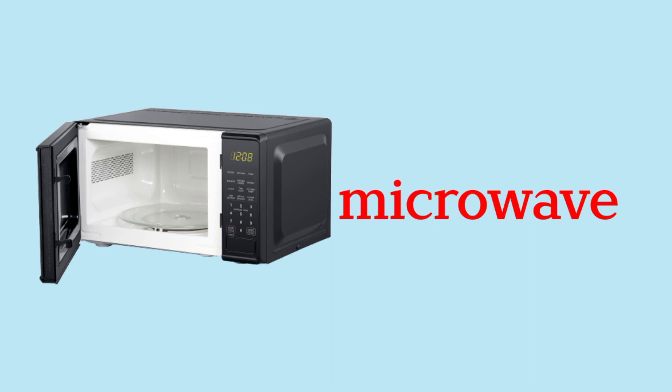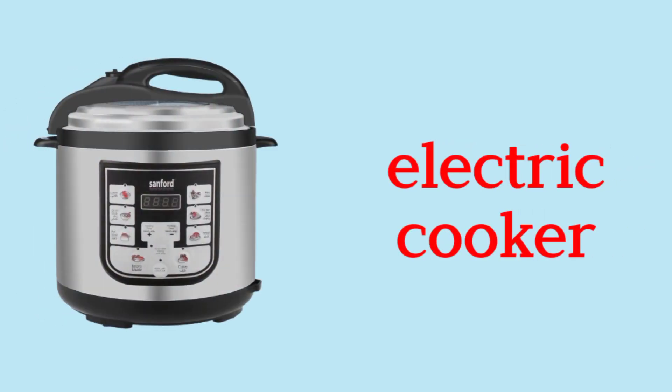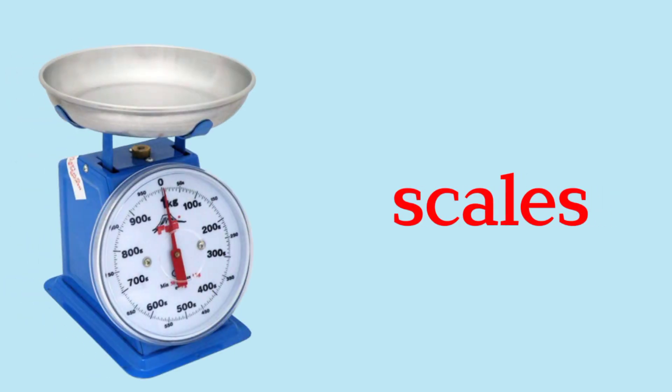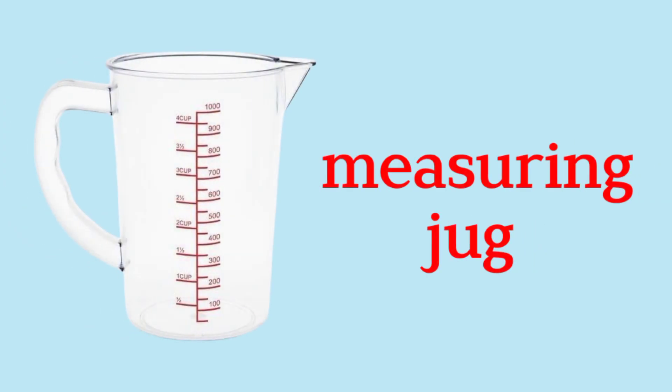Microwave. Electric Cooker. Dishwasher. Fridge. Scales. Measuring Jug.